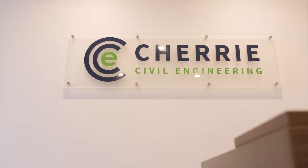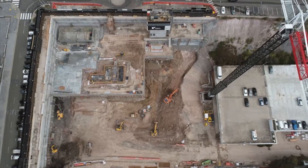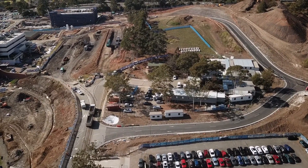My name is Stephen Cherry and I am Managing Director of Cherry Civil Engineering. I founded the company in early 2015. We generally do four to five projects at once and these vary from bulk excavation, detail excavation, remediation, concrete structures, airport works, subdivisions and roadworks.